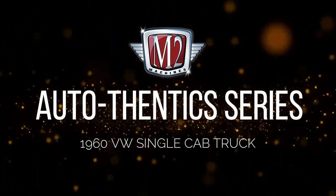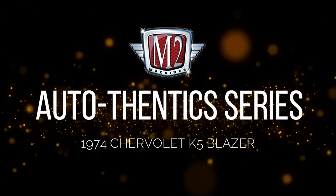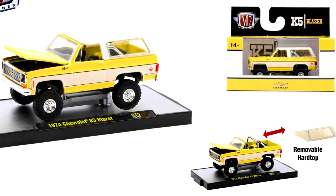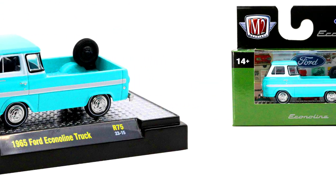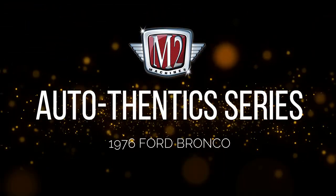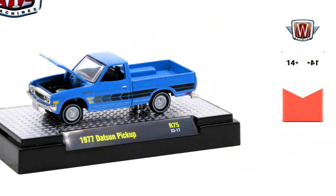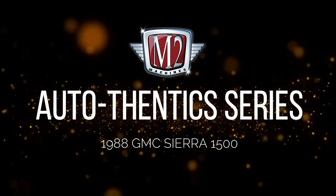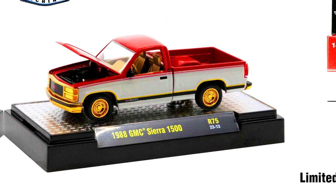Let's check out the all-new cars from the M2 Machines Orthodontic series: a 1960 Volkswagen Single Cab truck, a 1974 Chevrolet K5 Blazer, a 1965 Ford Econoline truck, a 1976 Ford Bronco, a 1977 Datsun pickup, and a 1988 GMC Sierra 1500 with its chase version limited to 750 pieces.